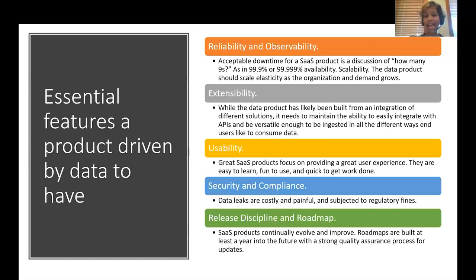Usability — great SaaS products focus on providing an end-to-end user experience that is easy to learn, fun to use, and quicker to get work done, enabling faster insights from data products. Security and compliance — data leaks are very expensive and painful, often subjected to regulatory fines, so it's important to bake in security and compliance early on in the product roadmap. Release discipline and roadmap — SaaS products continuously evolve and improve, with roadmaps built at least a year into the future, sometimes even a couple of years, with a strong quality assurance process for updates.